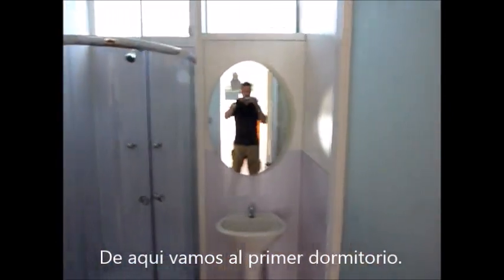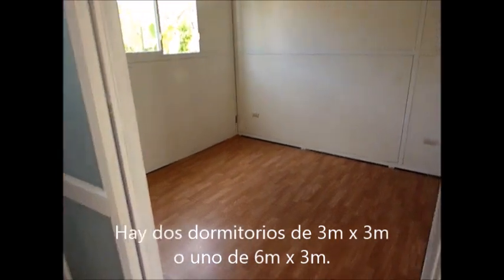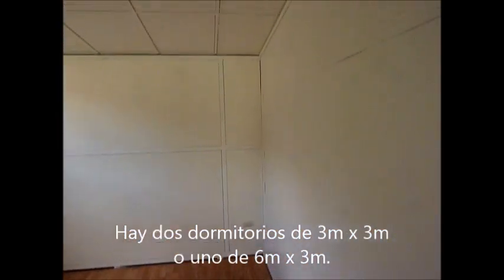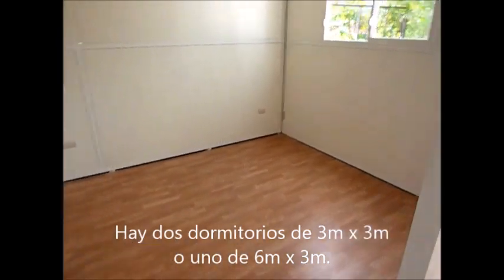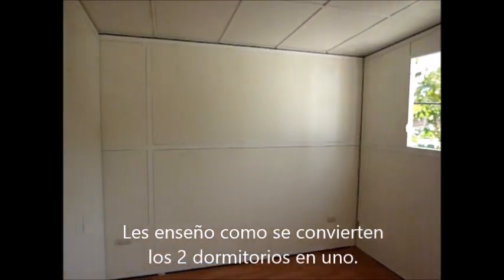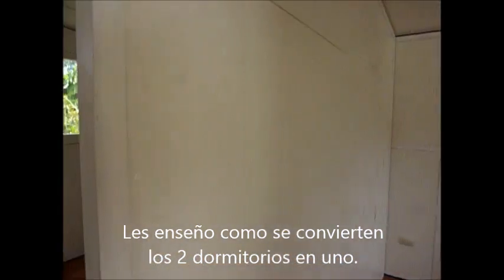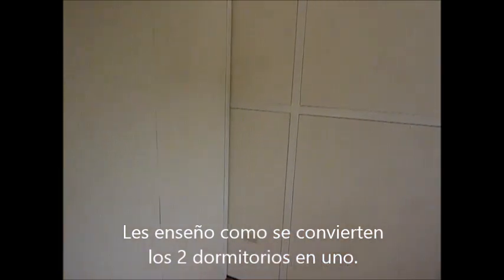We turn 90 degrees to the right and we've got the first of the two bedrooms. And around we go for another bedroom — exactly the same size.